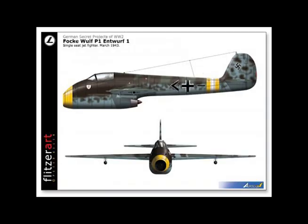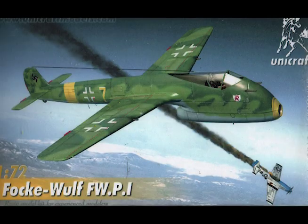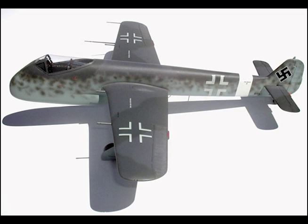The cockpit is forward of the leading edge. Span: 34 feet, 5 inches. Length: 33 feet, 11 inches. Crew: 1. Armament: 2 or 4 MG-151 20mm. Maximum speed: unknown.